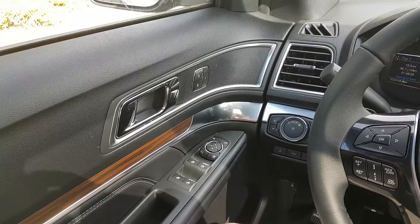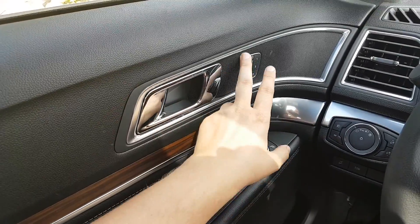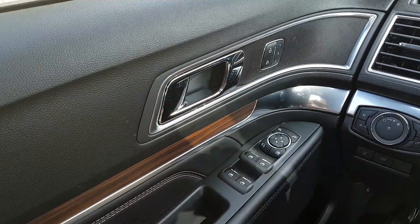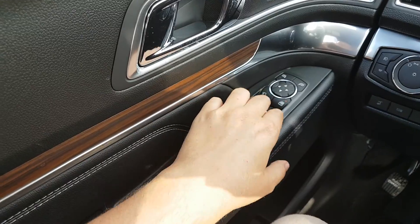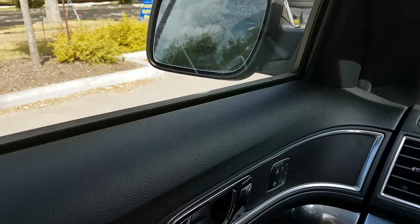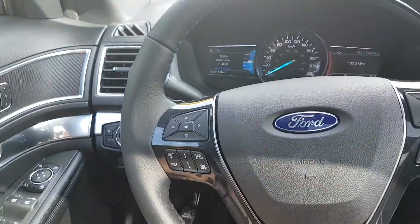So I'm currently sitting in the driver's seat of this Explorer. We have our chrome handle, our power locks, and three different memory settings for our power adjustable seats. We also have our power windows and power mirrors with the ability to fold them in. Those side mirrors are also heated and have blind spot monitoring on them.